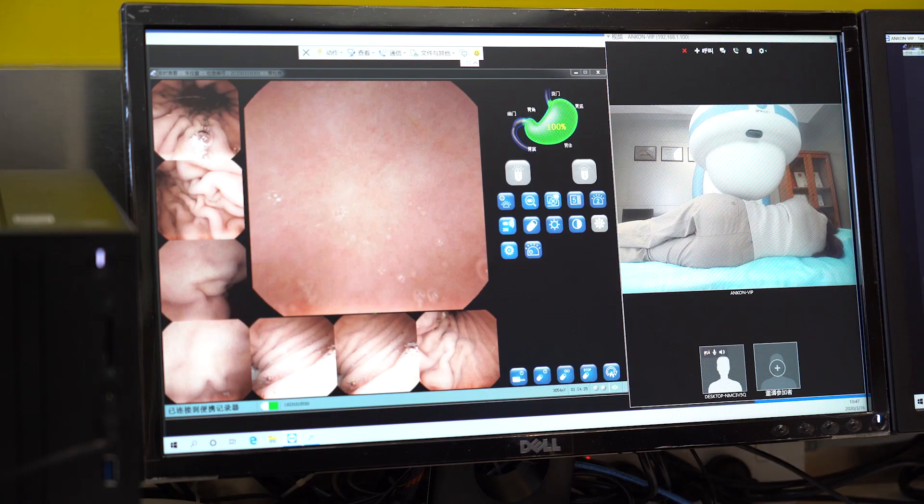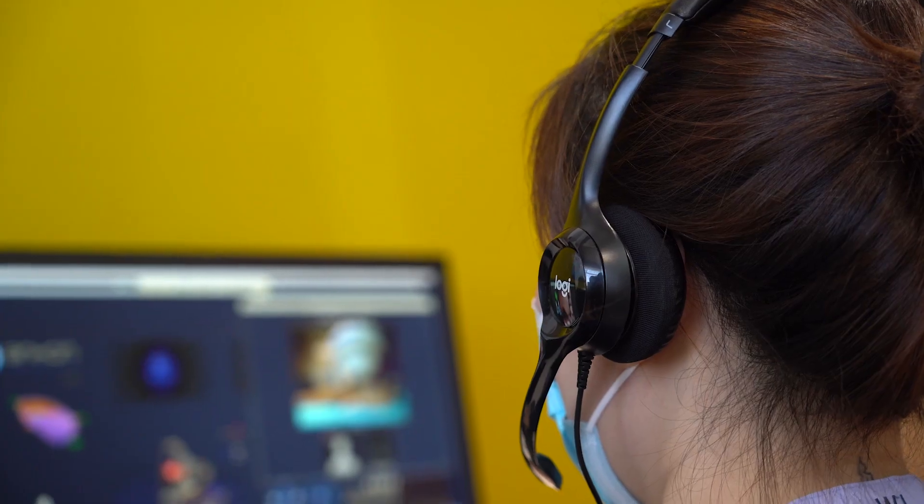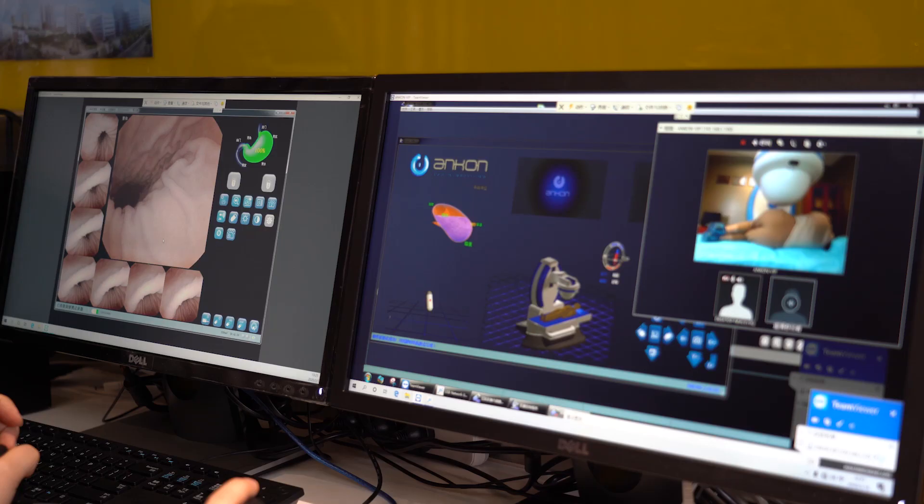The capsule entered the duodenum with magnetic assistance and proceeded with the small bowel examination. The study volunteer had no discomfort during and after the examination.